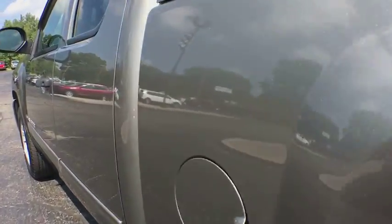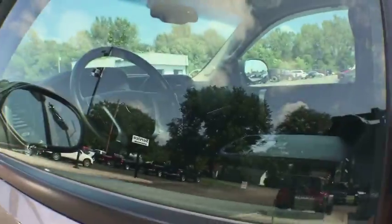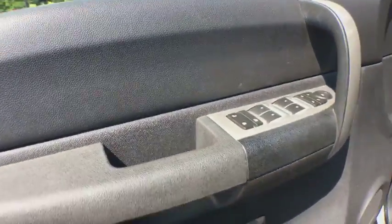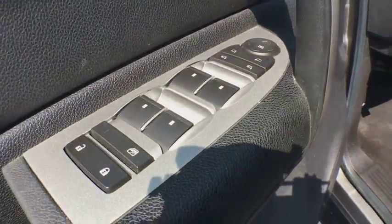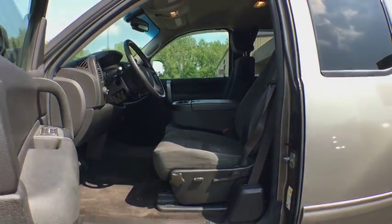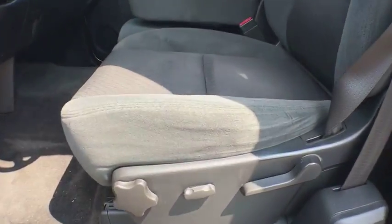Stability control, traction control, anti-lock braking system, remote engine start, keyless entry, leather-wrapped steering wheel, dual airbags, power steering, adjustable steering wheel, floor mats, four-wheel drive, cruise control.